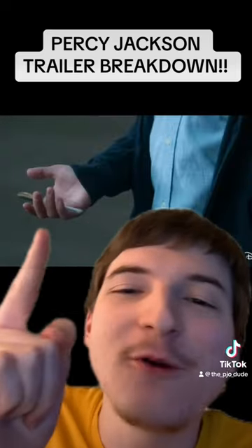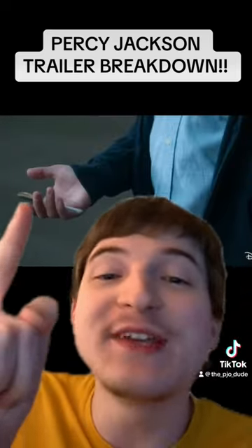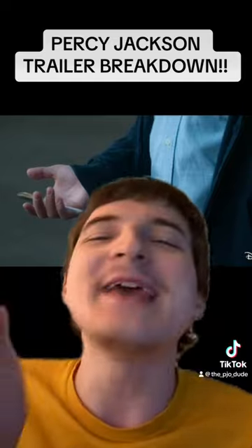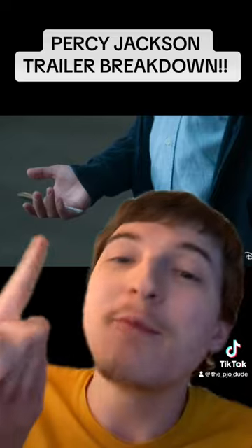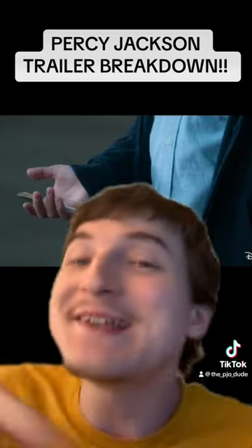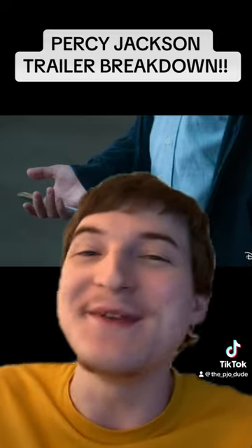Next up we get our first shot of Riptide. Look closely because that is a ballpoint pen — something we were robbed of in the Percy Jackson movies. This is a ballpoint pen with a cap, so we're going to see the uncapping of Riptide in this. It's going to be amazing.